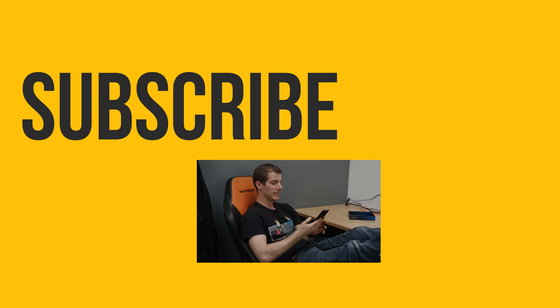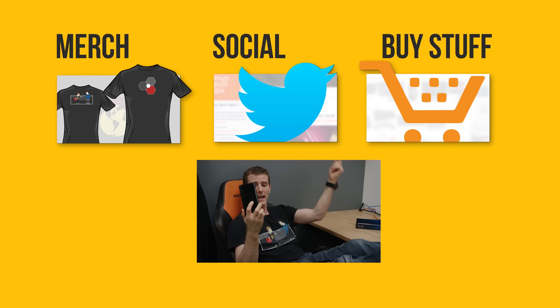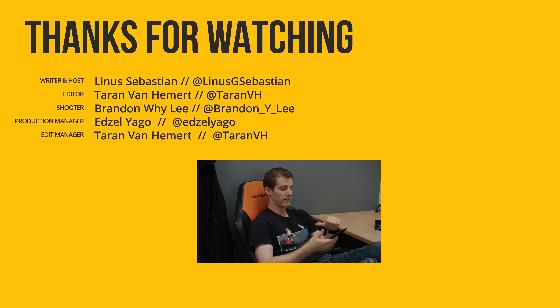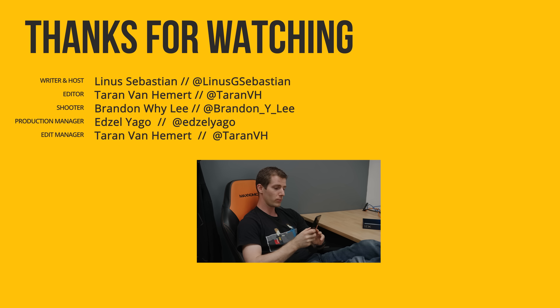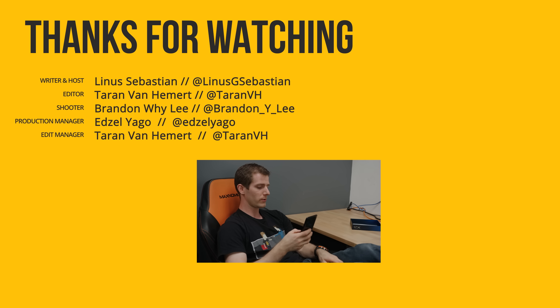Thanks for watching guys. If you disliked this video you can hit that button, but if you liked it, hit like, get subscribed, and maybe consider checking out where to buy the stuff we featured at the link in the video description. Also down there is our merch store, which has cool shirts, and our community forum which you should totally join. As far as Android skins go, this is far from the worst I've seen — I actually really like the pull-up tray they've got going on here. It's kind of iOS-y.